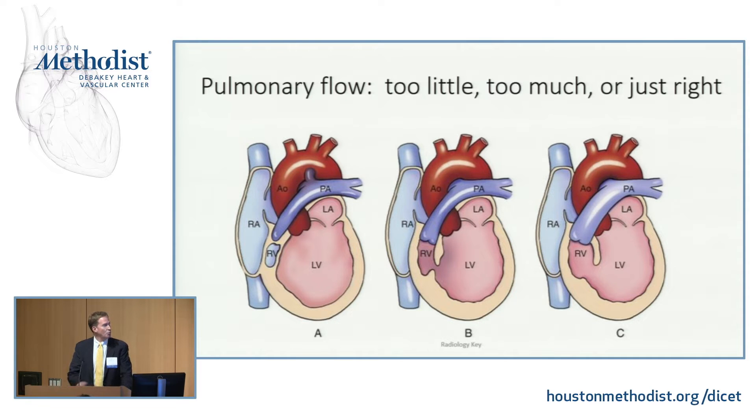Then there are these rare patients that are the Goldilocks 'just right.' Maybe there's some obstruction at the VSD or there's pulmonary stenosis where you've got enough stenosis to pulmonary blood flow to prevent over-circulation, but not so much that your sats are prohibitively low. This may be that rare patient that could live into adulthood with no intervention.